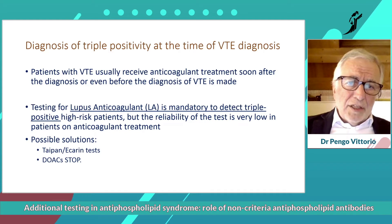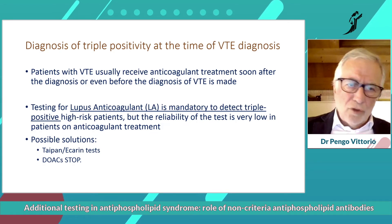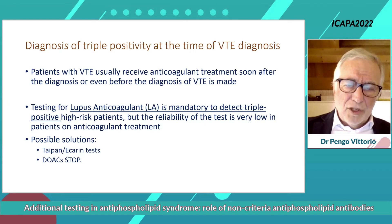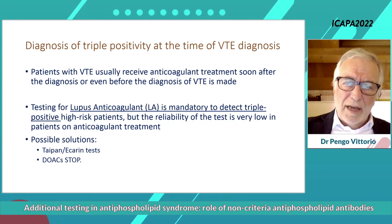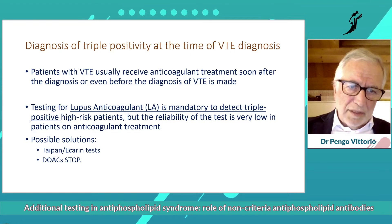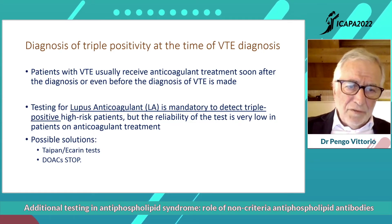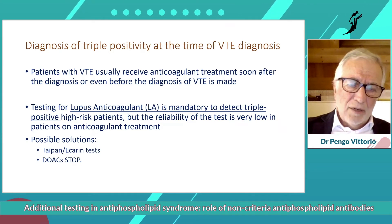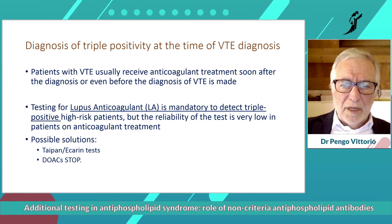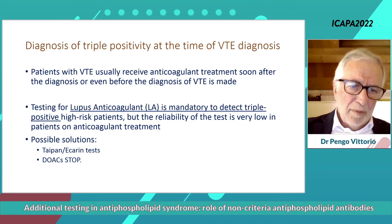When a patient presents with venous thromboembolism in the emergency room or ambulatory setting, the diagnosis of VTE is made and the patient often receives anticoagulant treatment before testing — sometimes even at the suspicion of VTE. Testing for lupus anticoagulant in this case is difficult, because if you check lupus anticoagulant in a patient treated with low molecular weight heparin or anticoagulants, you have probably false positive results.